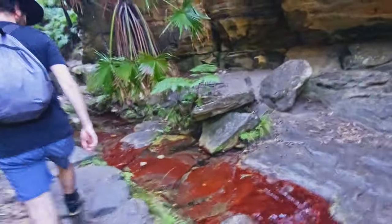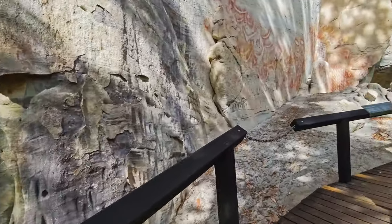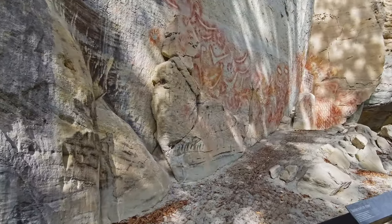This place is also full of a lot of culture. You'll find lots of Aboriginal art, and this place dates back so long it's like walking back in time. Insane.